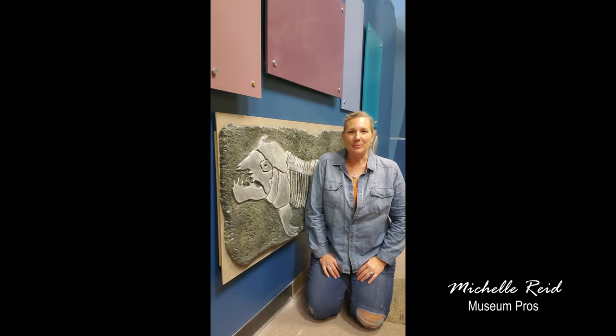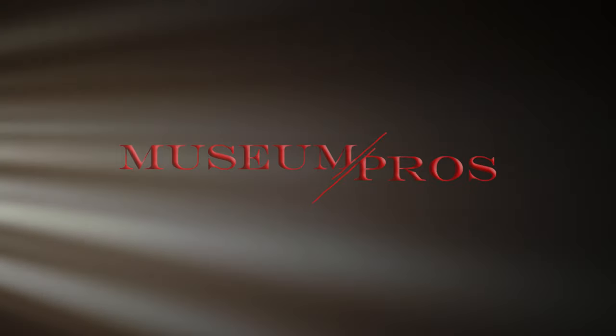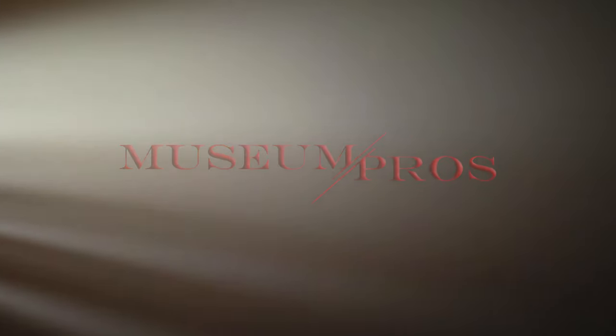Hi, Michelle here with Museum Pros. Welcome to Bob Day. I'm at the River of Time Museum in Fountain Hills, Arizona, where we've just finished installing one of the big features of their prehistory gallery — an eight-foot fish fossil.